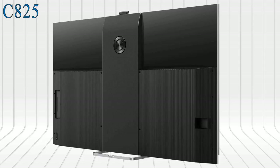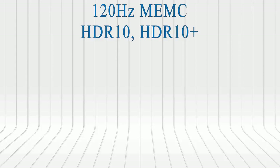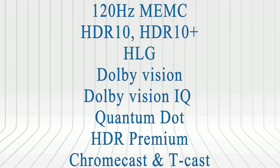The new HDMI 2.1 allows a faster refresh rate with 4K at 120 frames per second. Both super beautiful 4K TVs feature 120Hz MEMC, HDR10, HDR10+, HLG, Dolby Vision, Dolby Vision IQ, Quantum Dot, HDR Premium, Chromecast, TCAS, and more.